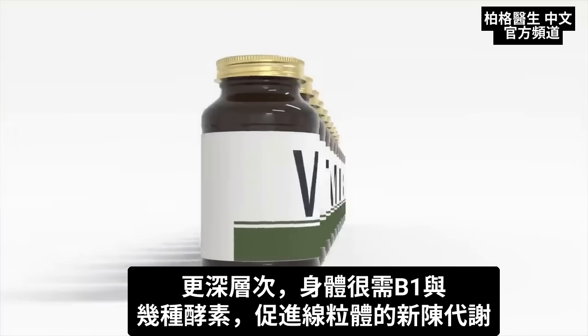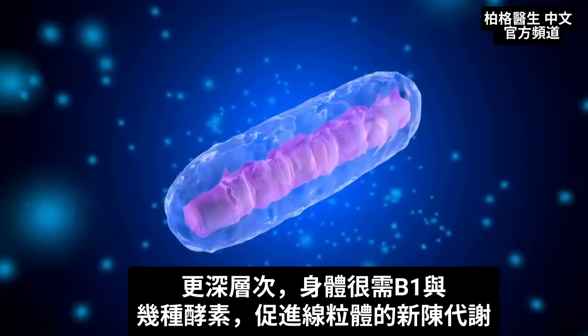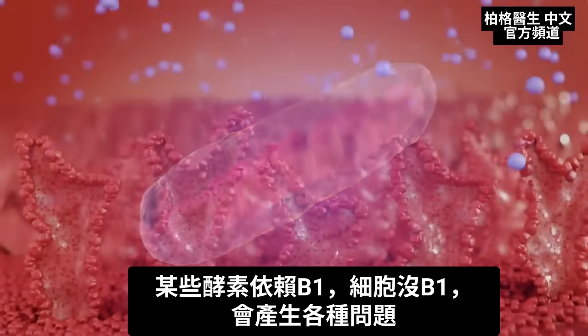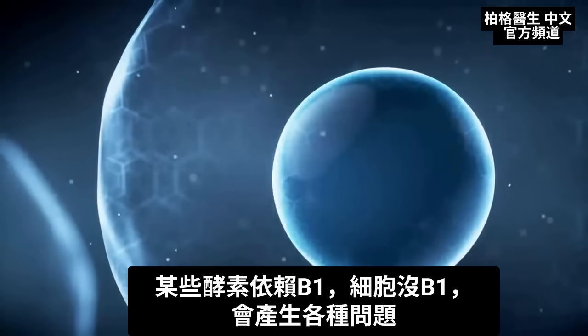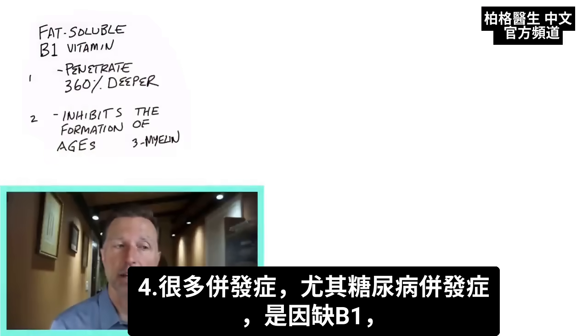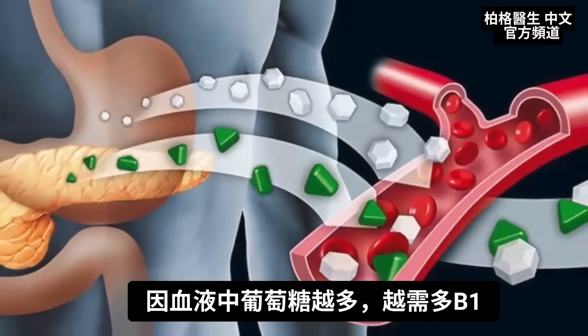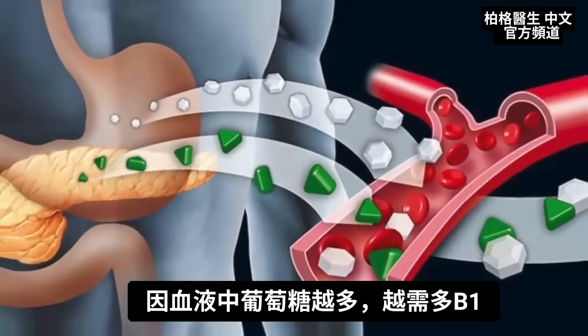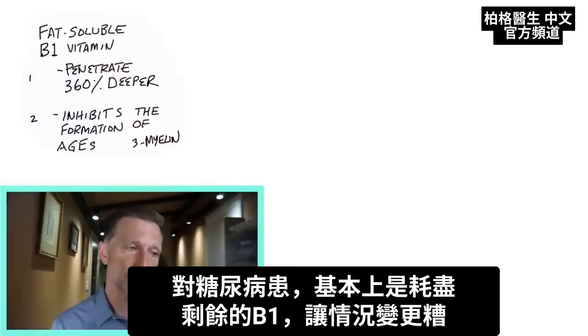Benfotiamine also supports the myelin sheath — that outer covering of the nerve that allows the nerve to actually work. At a deeper level, we need B1 desperately for several enzymes in our mitochondria involved in metabolism. Certain enzymes are dependent on B1, and if your cells don't have B1, all sorts of issues start occurring. A lot of the complications, especially from diabetes, occur because of this lack of B1 — because the more glucose flowing through your bloodstream, the more B1 you need. So by being diabetic, you're basically using up all that residual B1 you had, leaving you high and dry.